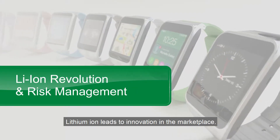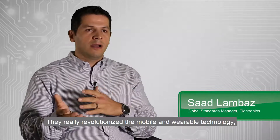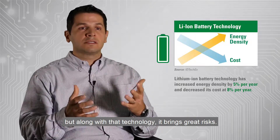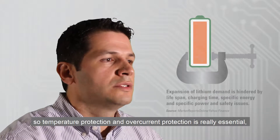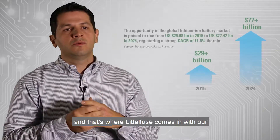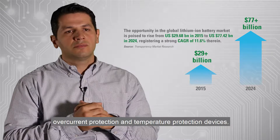Lithium-ion leads to innovation in the marketplace. It really revolutionized the mobile and wearable technology. But along with that technology, it brings great risks. One of the issues with lithium-ion batteries is they're very volatile, so temperature protection and overcurrent protection is really essential. That's where Littlefuse comes in with our overcurrent protection and temperature protection devices.